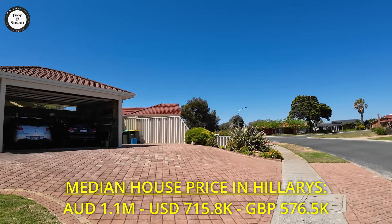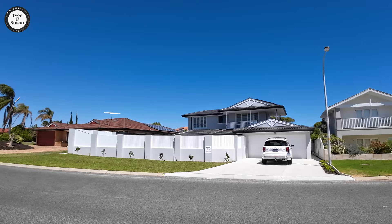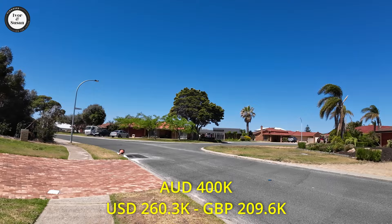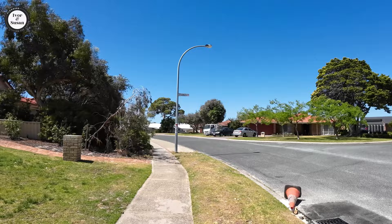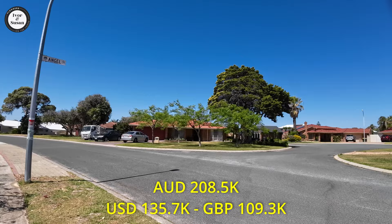Now we get to the comparison part of these two suburbs — Hillary's and Padbury. The difference in the median house price is $400,000 Australian dollars. The difference in the unit price is $142,500 Australian dollars. And the difference in the land price is $208,500 dollars, with Padbury being the cheapest of the two suburbs.